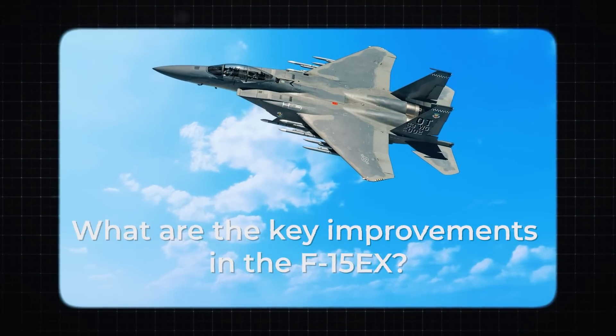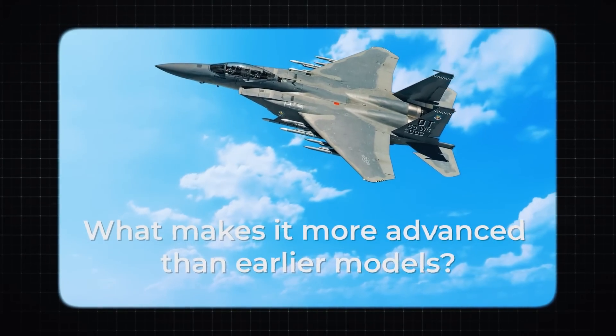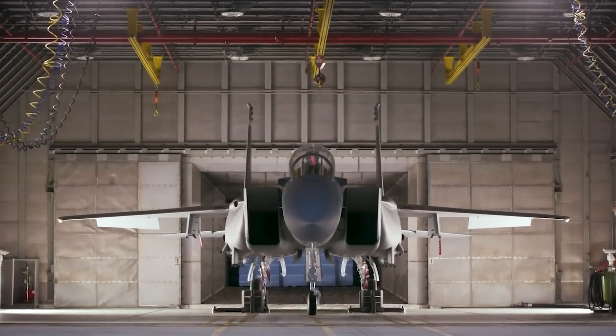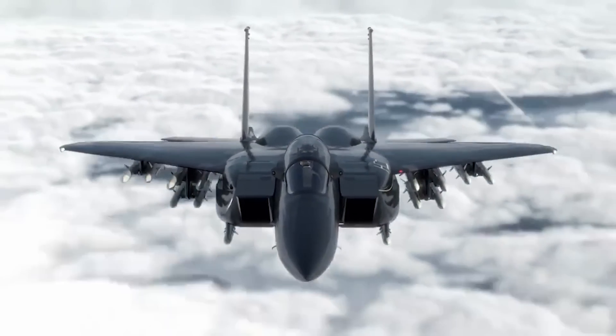What are the key improvements in the F-15EX? What makes it more advanced than earlier models? Join us as we unveil the new F-15EX Eagle fighter jet with capabilities that have sent shockwaves across technologically advanced countries.